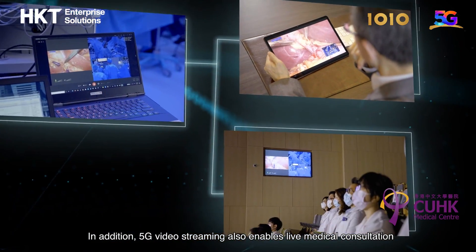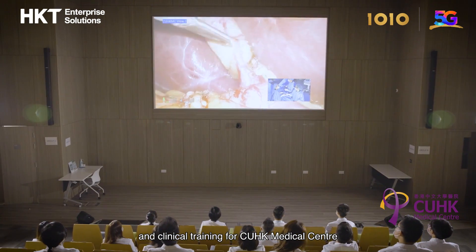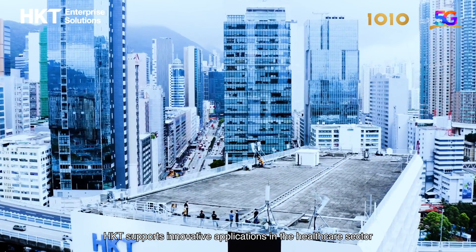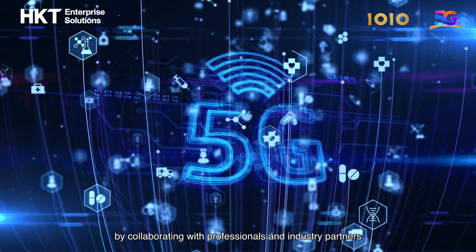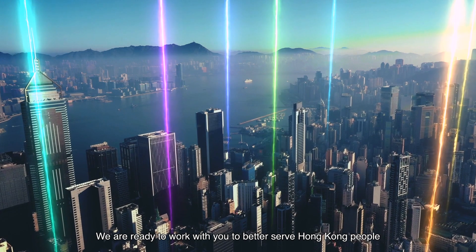5G video streaming also enables live medical consultation and clinical training for CUHK Medical Center. HKT supports innovative applications in the healthcare sector by collaborating with professionals and industry partners. We are ready to work with you to better serve Hong Kong people.